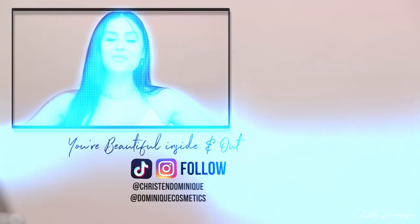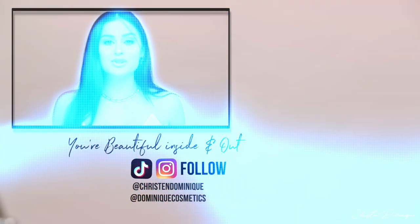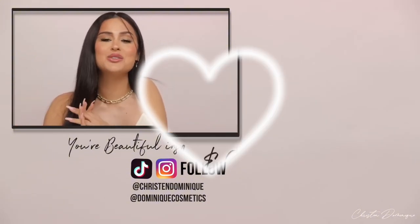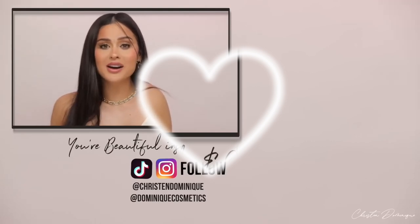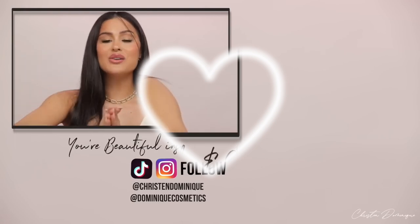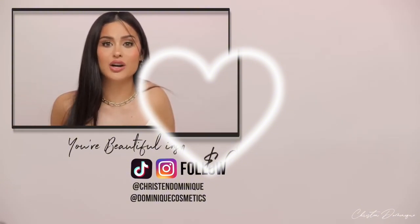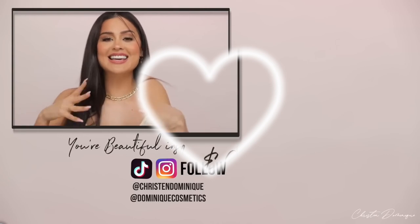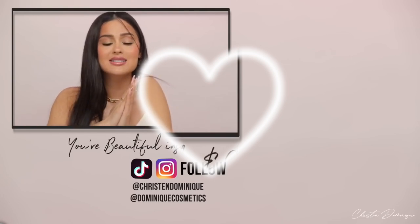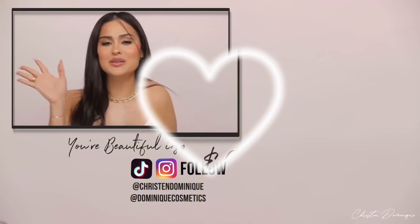Thank you guys for watching and being part of the DomFam. I am so happy to have you. If you're a subscribed bestie, you know I've been off YouTube for about two to three weeks, so I'm back for you guys and I hope you enjoyed my first video back. I love you guys so much. Don't forget to subscribe if you haven't already. I always like to leave you on this note: be gentle on yourself this year. 2023 is new — things are gonna happen for you that have never happened before, in the best way possible. I love you guys. My nose is running, I think it's time for me to go. I will see you in the next video. Bye guys!